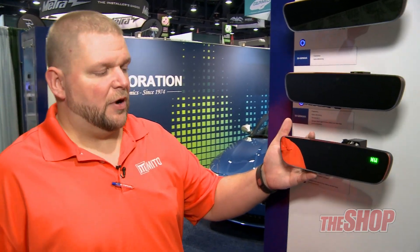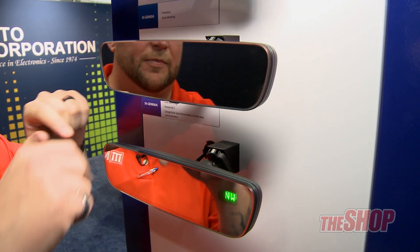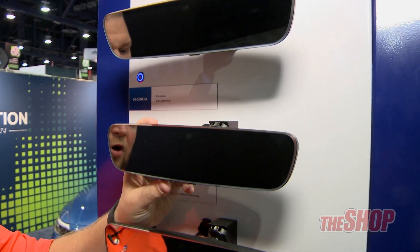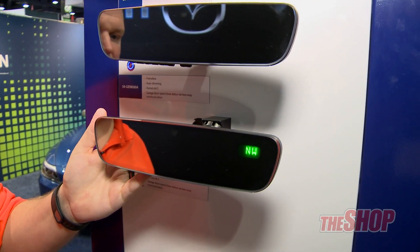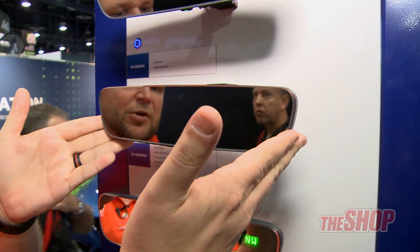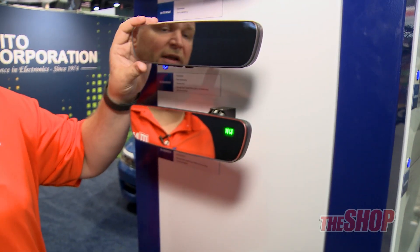These are Gentex frameless mirrors — the new OEM style with the plastic bezel removed. They come with standard auto dimming, auto dimming with Homelink, and auto dimming with Homelink and compass. They have European styling, wider on top and narrow on the bottom, which gives you better viewing of your blind spot. Classic car enthusiasts like these because without the big plastic rim, you end up with a classic chrome-looking mirror that looks futuristic and classic at the same time.